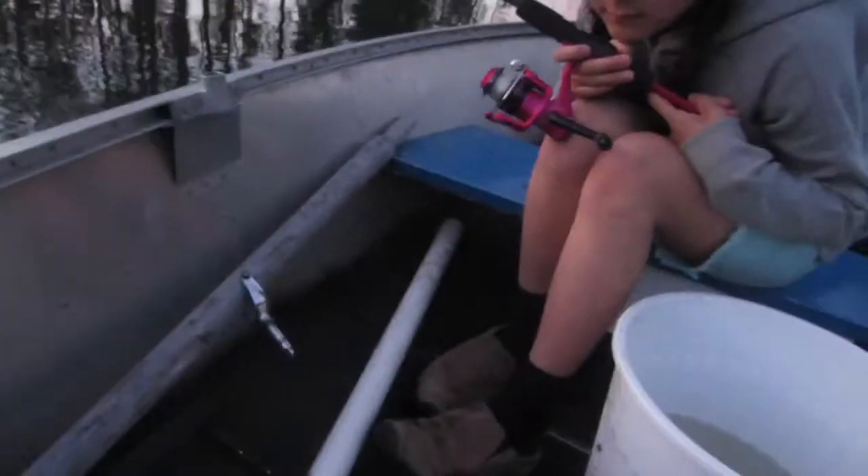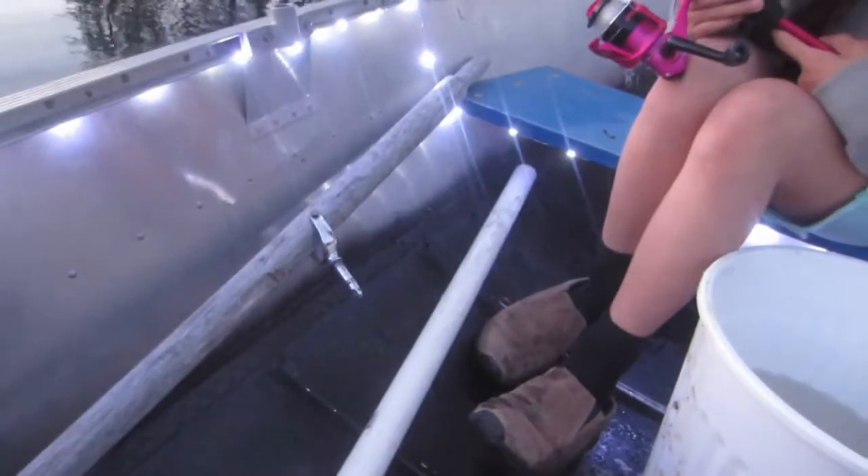They look pretty small to be beavers. Earlier today I installed these little LED lights around the inside of the boat. Check this out — isn't that cool? I'm planning on putting them all along here and all along the front.